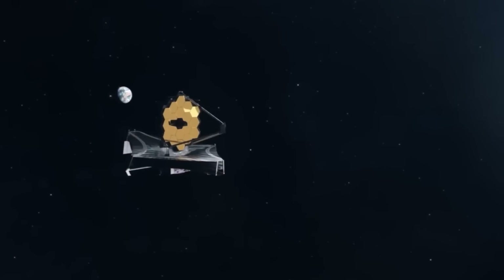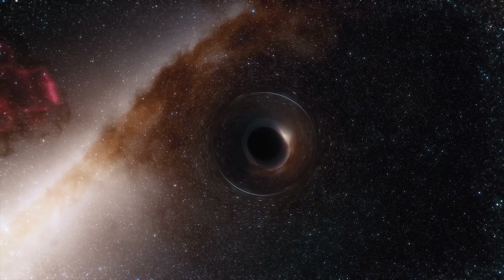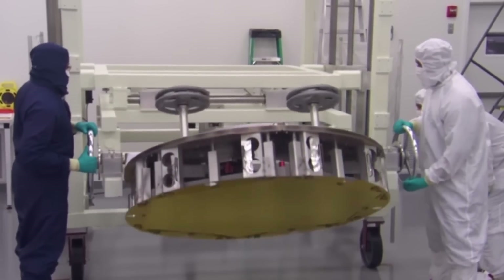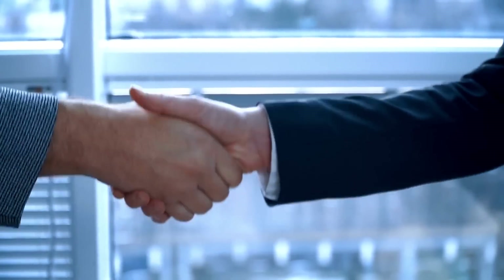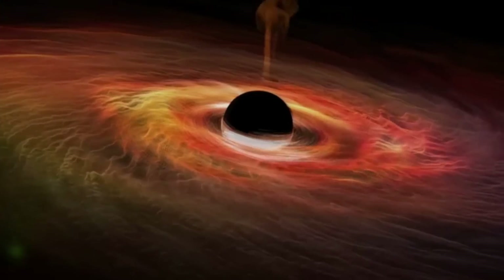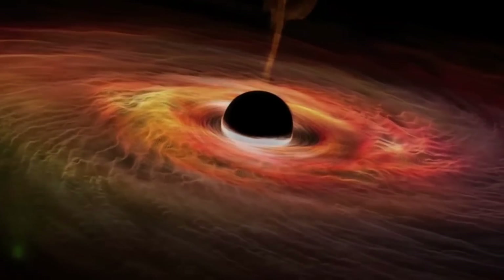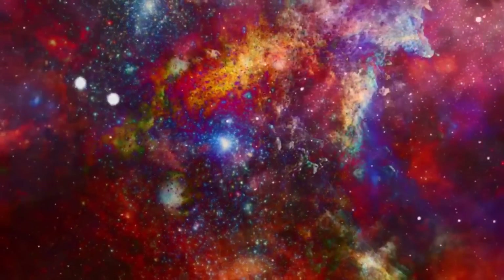The James Webb Telescope has made history by capturing the first-ever actual image of the inside of a black hole. This groundbreaking development was made possible through advanced technology and the coordination of multiple international partners. The image, taken from a black hole located at the center of the distant galaxy M87, provides us with a glimpse into the previously mysterious realm of the universe.